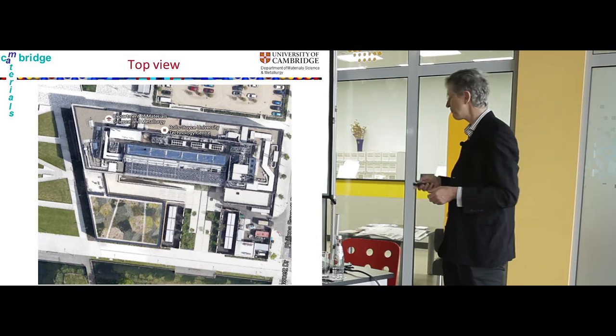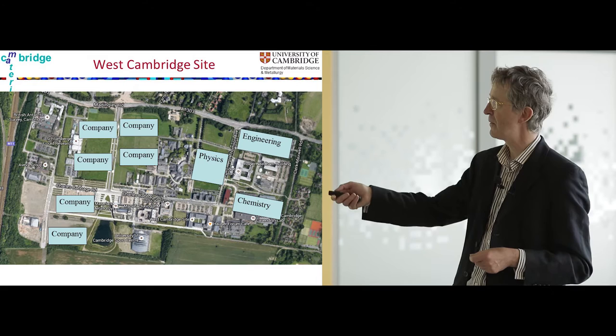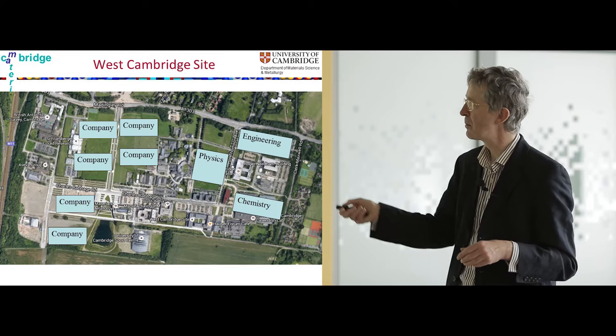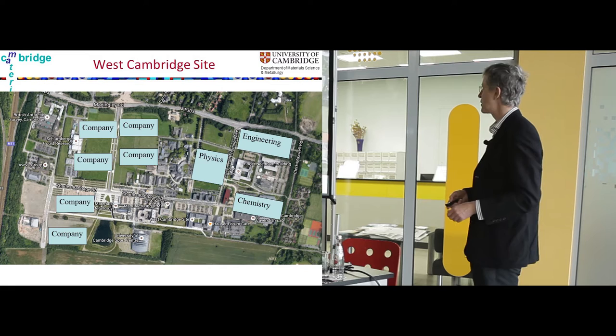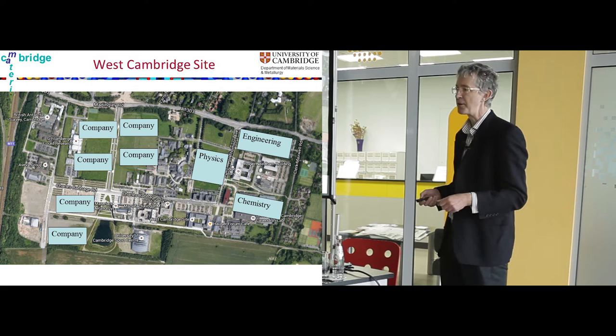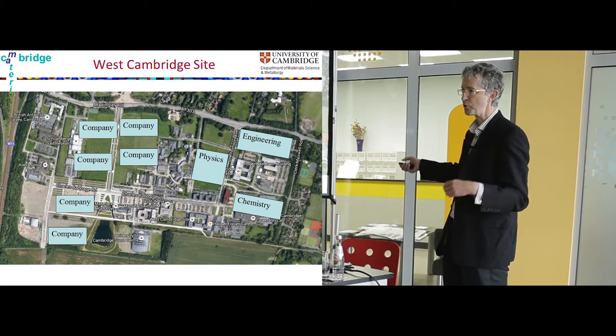Within the department there is quite a large center, partially funded by Rolls-Royce Aero Engines, where we study high temperature alloys. We are on the university's West Cambridge site, which is mostly fields. The university plans to move various departments here — physics is already here, engineering and chemistry will move from the center of Cambridge. The hope is that material science remains at the center of this activity, interacting with other university departments and with outside companies and sponsors.